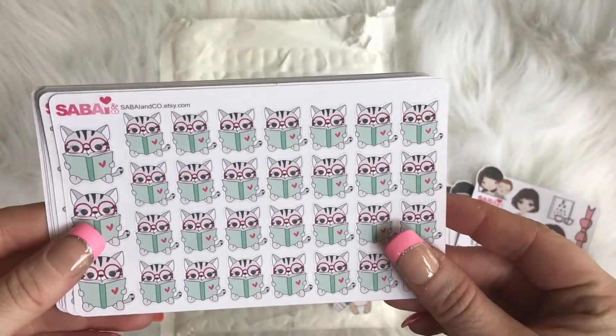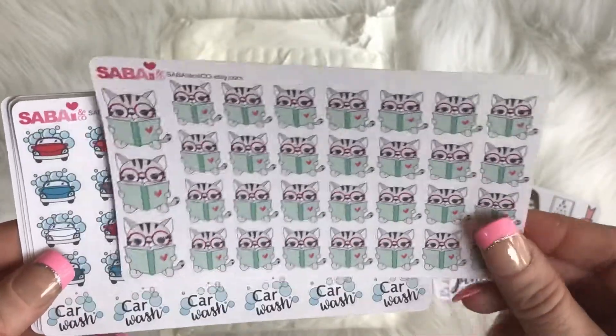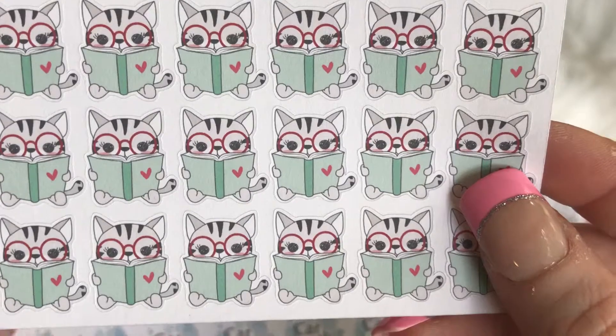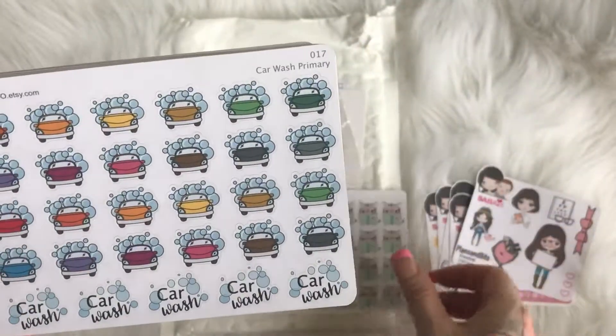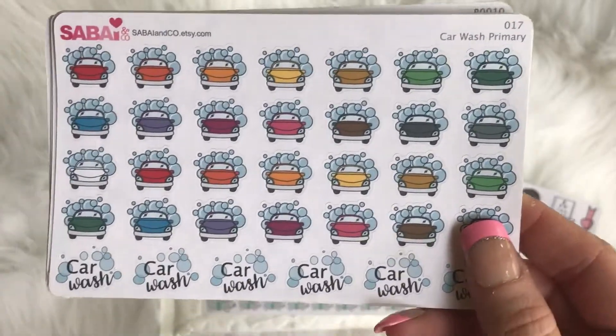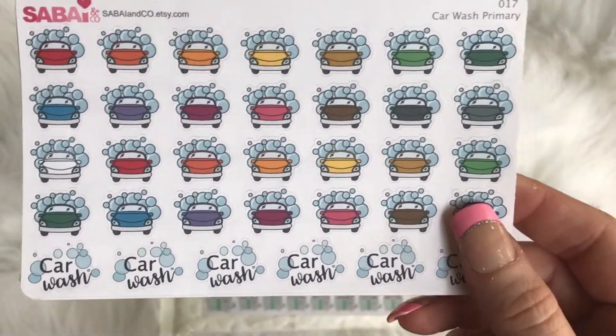Now these are the freebies that I got. I'm so excited — I am a reader, so these are definitely gonna be a plus. Love these. Look at those — oh, these are just stinking cute!